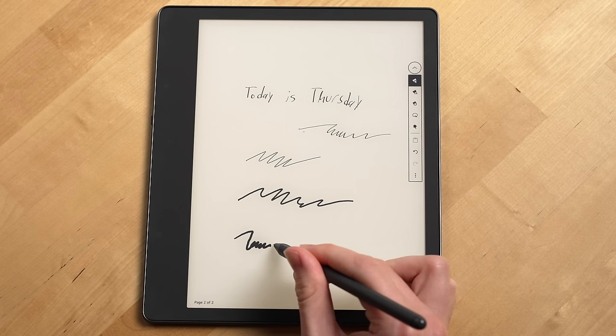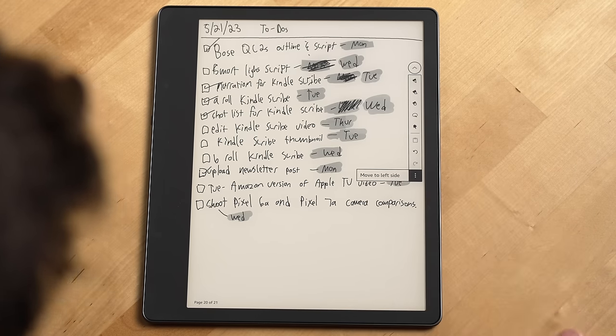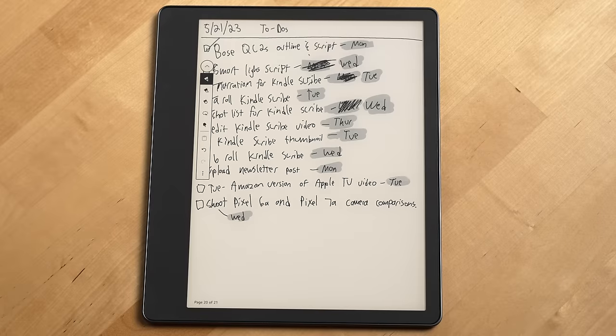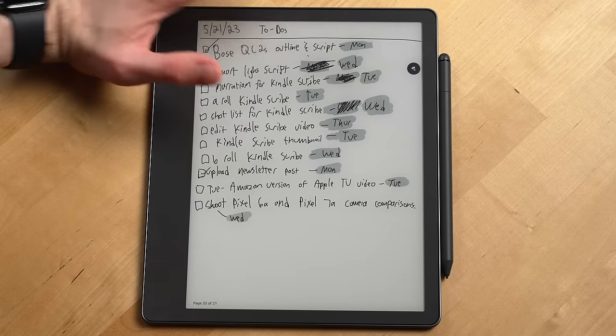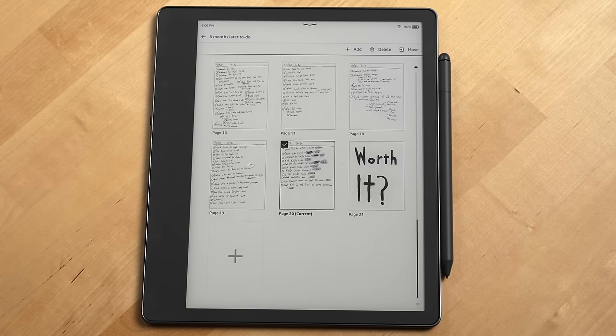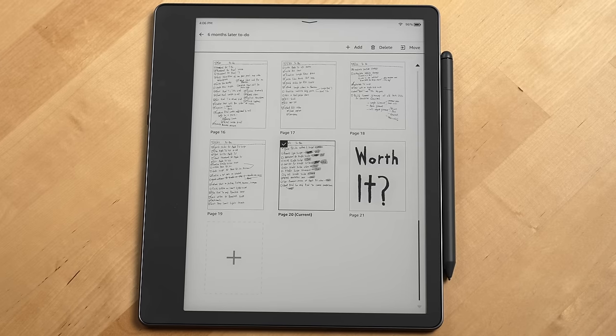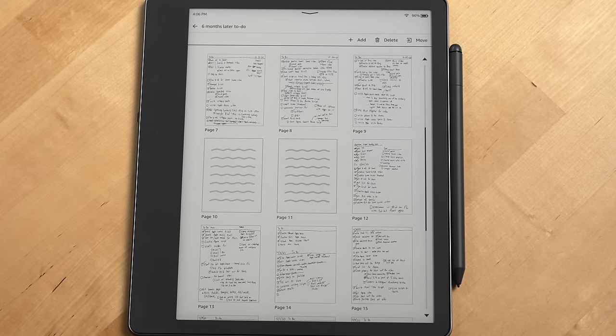Some pen tools like the fountain pen and marker also support pressure sensitivity. You can move the icon to the left or right side of the screen, but you can't get rid of it completely like you can when marking up a PDF. One new addition Amazon recently made is the page overview button, which allows you to quickly see all of the pages in your notebook, delete pages, and even reorder them.